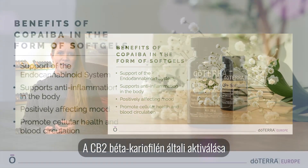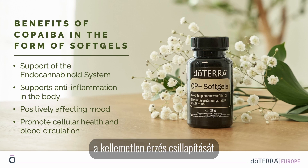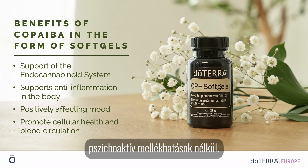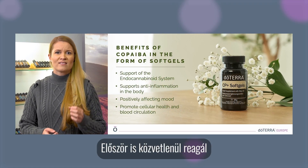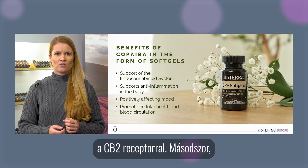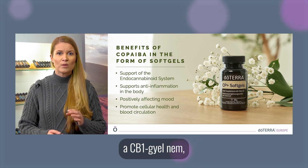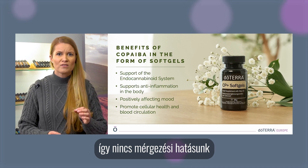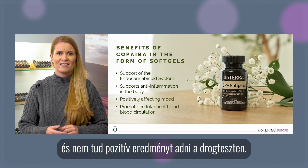CB2, on the other hand, is mainly found on cells of the immune system and on cells involved in bone formation (osteoblasts) and bone breakdown (osteoclasts). The CB2 receptor is our protector receptor — it protects our body. CB2 activation by beta-caryophyllene includes supporting a healthy inflammatory response, soothing discomfort, and positively affecting mood — without psychoactive side effects. This is because it reacts directly and exclusively with the CB2 receptor, not with CB1, so there are no intoxication effects and it cannot cause a positive result on a drug test.